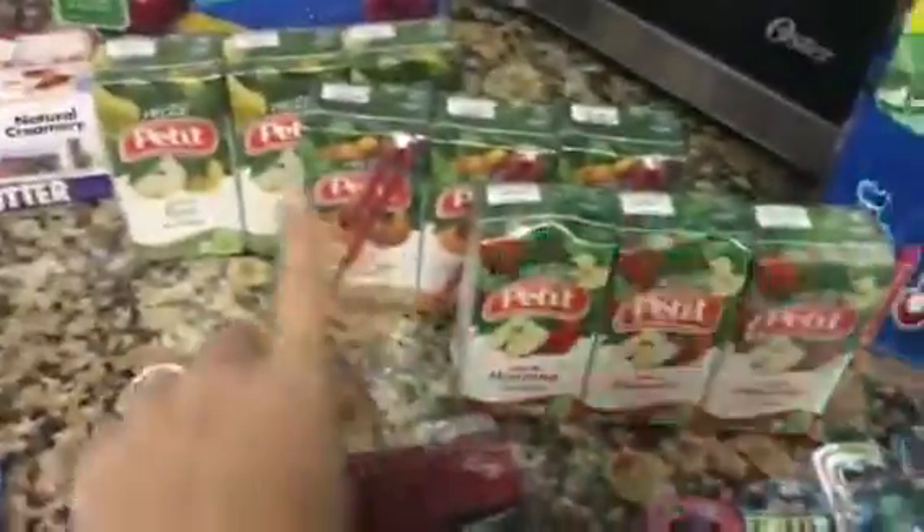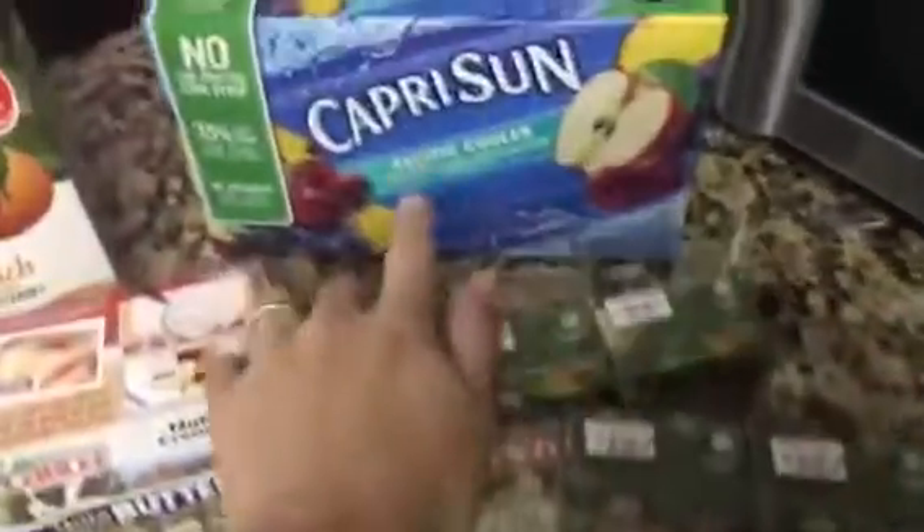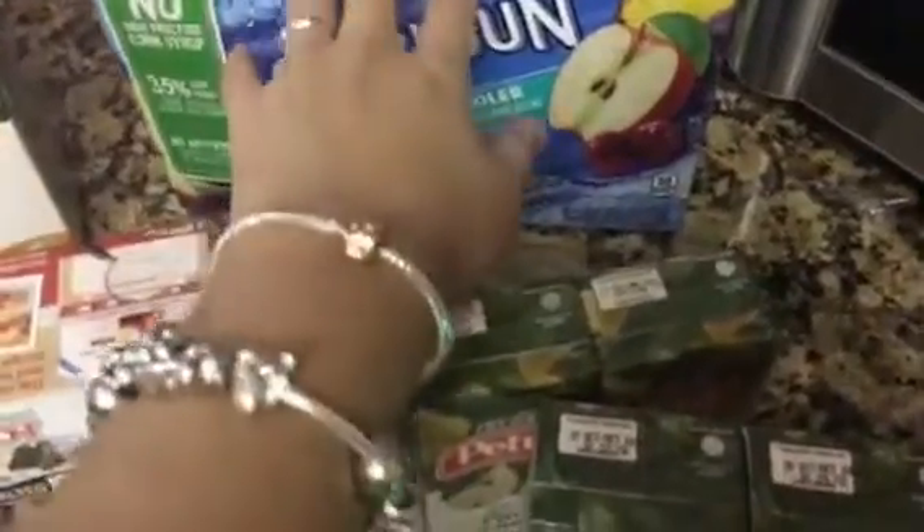Then we got these little juices — they were 98 cents each. This is just apple juice, then we got peach juice and pear juice. This is really for the girls. And also for the girls, we got some Capri Suns, and we actually opened this in-store and gave them each one.